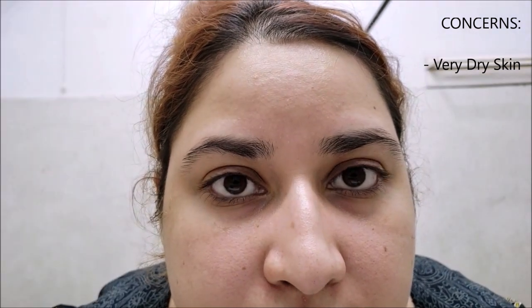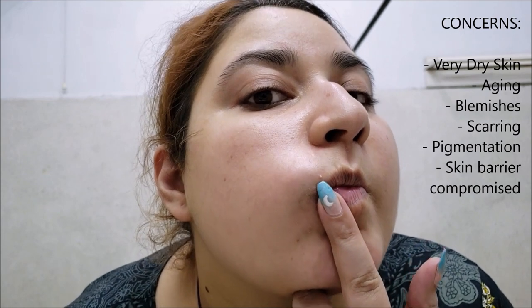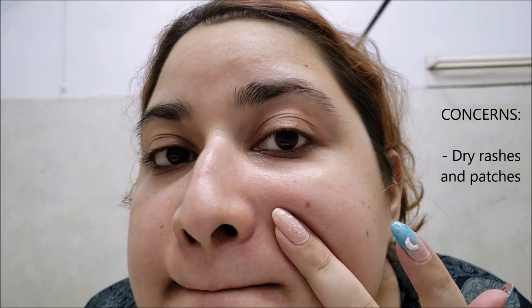Before using this serum, I have very dry skin. I'm in my late 20s and even in summer my skin is dry. I have blemishes, scarring, and pigmentation around my face. My skin's barrier is compromised as well. I have little pimples all over my face, especially on my forehead. I have dry rashes around my mouth area. My nose corners don't have much skin on them and have rashes always due to a stuffy nose because of sinus.